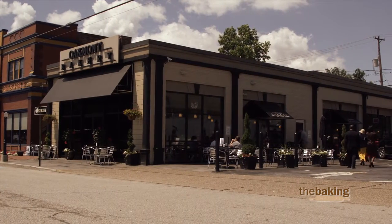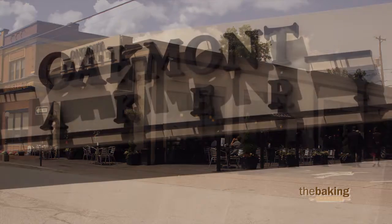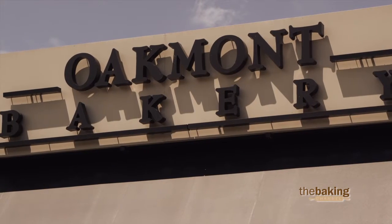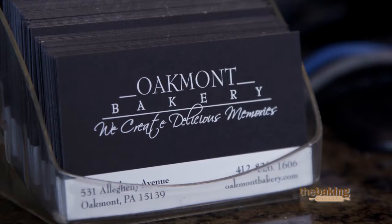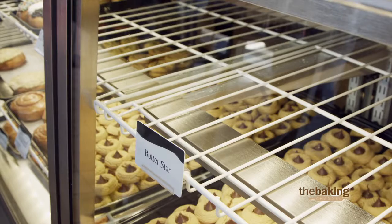A lot of our customers that used to come in in the mornings, walk down the aisle and pick one of these and three of those, will now go online at 10 o'clock at night when we're closed and place their entire order — which they can do the same as if they're in here. They can pick any item that they want out of our cases.